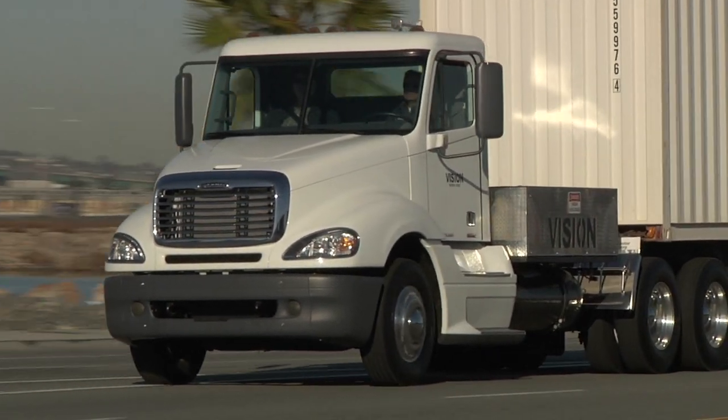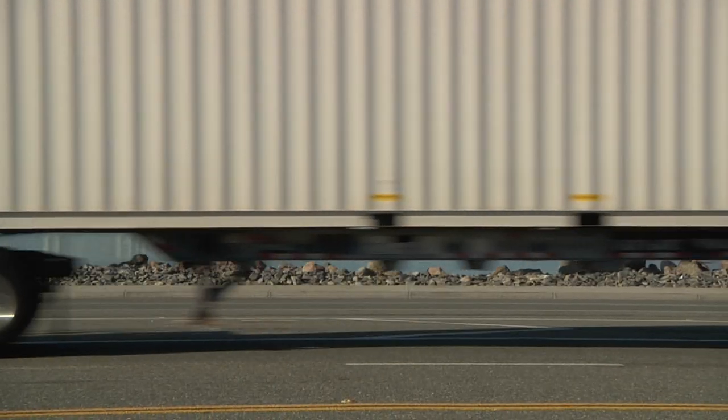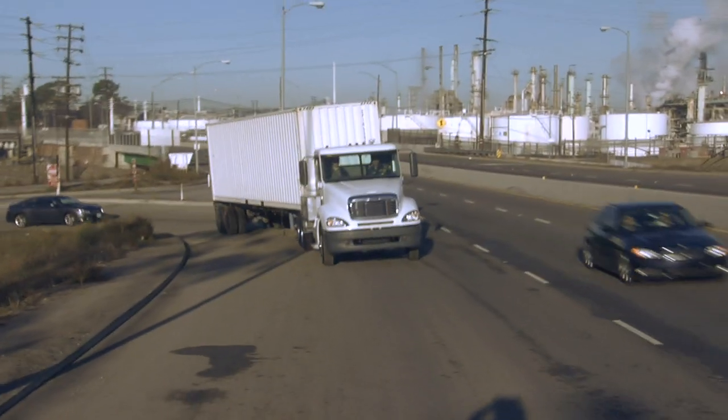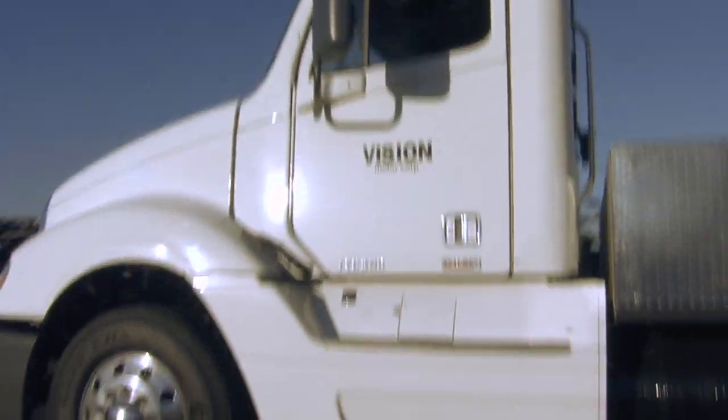The Vision Industries trucks will be put through a series of on-road and laboratory tests to demonstrate their usefulness in a variety of drayage duty cycles, including different loads, road conditions, and travel distances. The Port of Los Angeles will be submitting a proposal for funding from the California Energy Commission to help support this project.